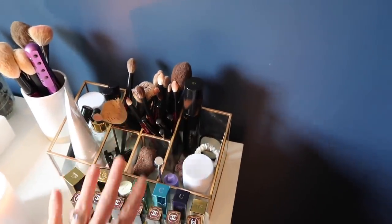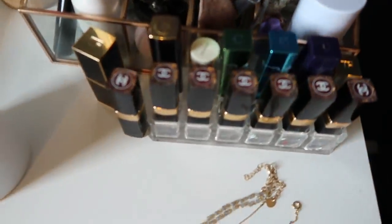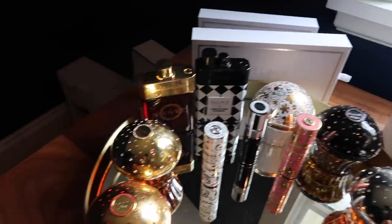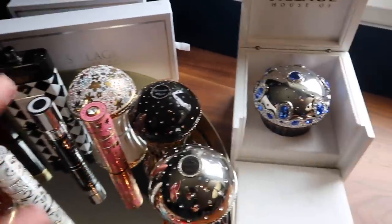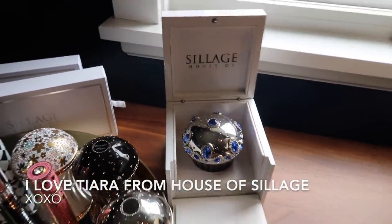I need to figure out something for brushes, but this is kind of what they are. Don't worry, I am going to clean them this weekend. These are like my most worn lipsticks at the moment. Over here is my House of Sillage little area with all my perfumes and little lipsticks. Lately I have been wearing my Tiara - absolutely love that. So that's kind of the perfume selection.